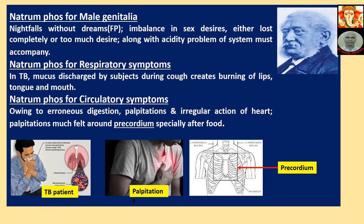Natriumphos for Male Genitalia: Night falls without dreams — Ferrumphos can also be used for this. Imbalance in sex desire — either lost completely or too much desire — along with acidity problem. The acidity problem of the system must accompany these symptoms; this medicine is indicated only if there are problems of acidity.